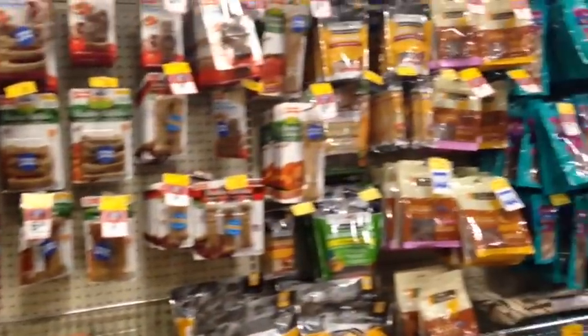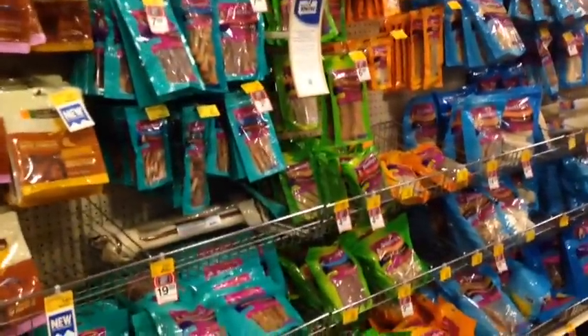Now we have entered Basil's favorite section — the treat section! There are so many. It's like the whole wall.